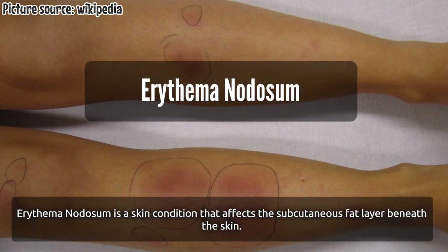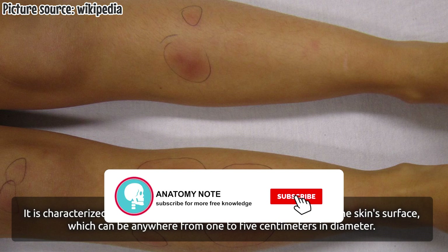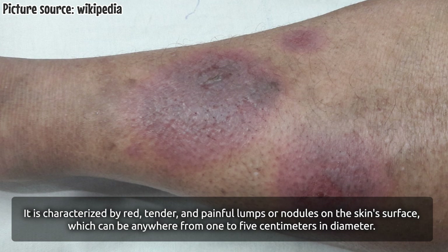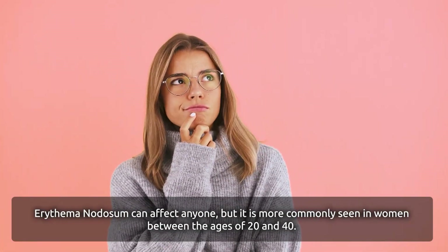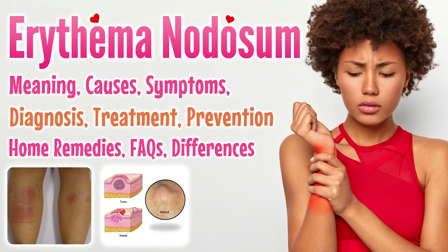Erythema nodosum is a skin condition that affects the subcutaneous fat layer beneath the skin. It is characterized by red, tender, and painful lumps or nodules on the skin surface, which can be anywhere from one to five centimeters in diameter. These nodules can be seen on the shins, thighs, arms, and other parts of the body. Erythema nodosum can affect anyone but is more commonly seen in women between the ages of 20 and 40. In this video we will explore erythema nodosum: overview, causes, symptoms, treatment, prevention, home remedies, and frequently asked questions.